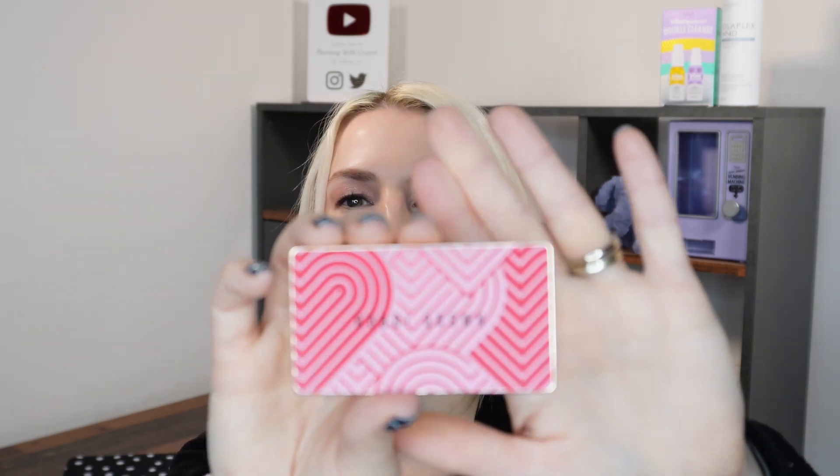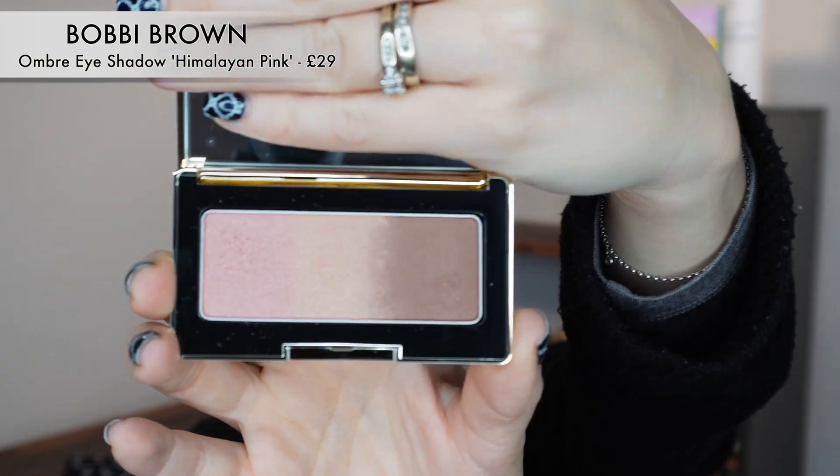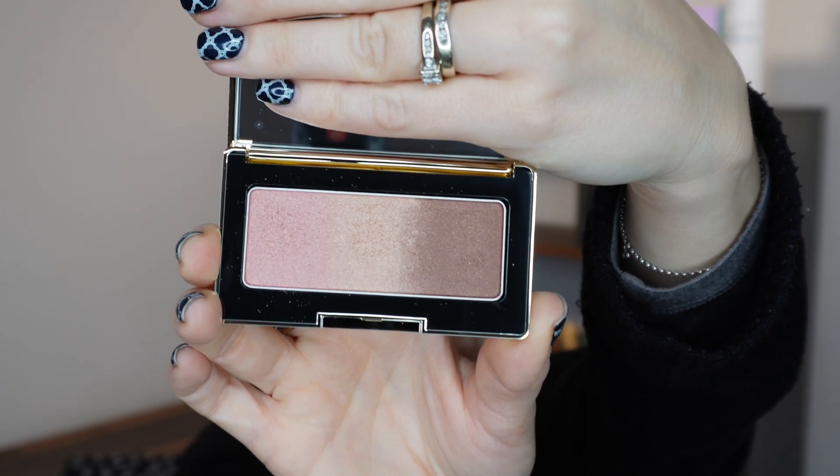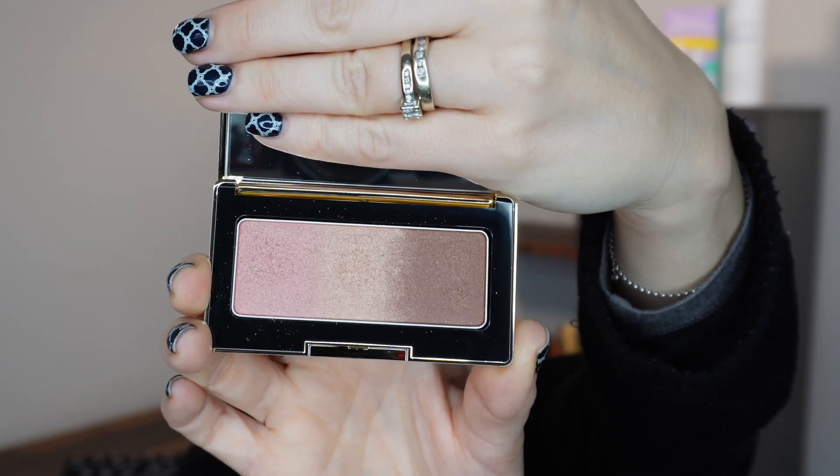Next up, I've treated myself to a new launch from Bobbi Brown. I love their lip balms and think they make really lovely products that don't get spoken about enough. This one is really cool — it's an ombre eyeshadow. The packaging has a big mirror in the lid and it comes in two different shades. I've gone for Sunset Rose: three shades almost blurred into one. I've got this on my eyelids today.